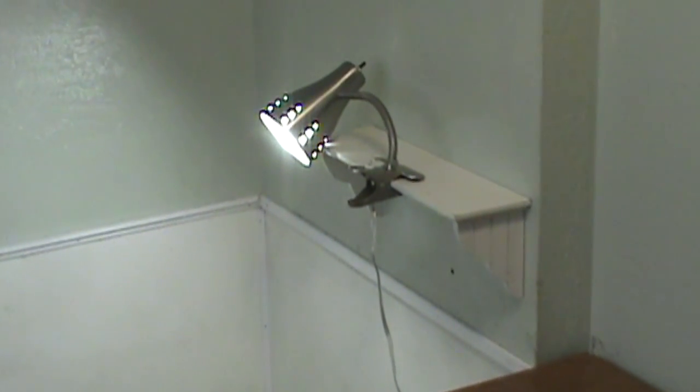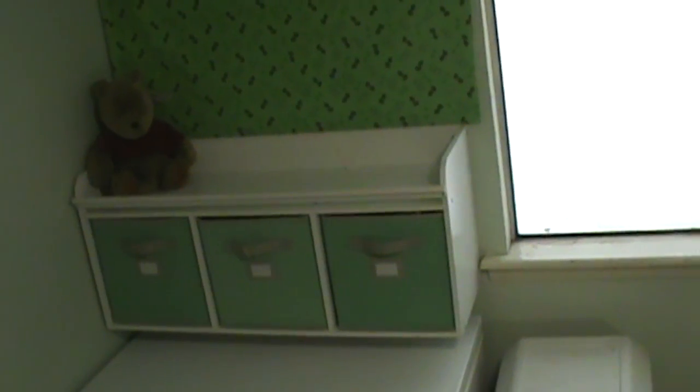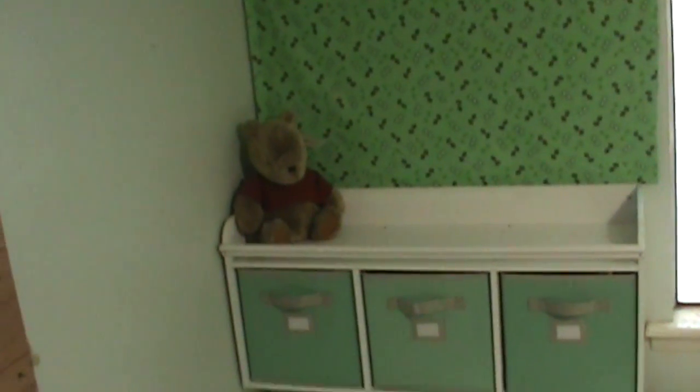The lamp and shelf are placed there in order to house the webcam. This is where we take pictures of the puppies from the first day until they move to the outside pen.